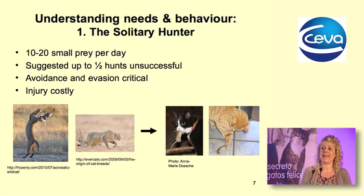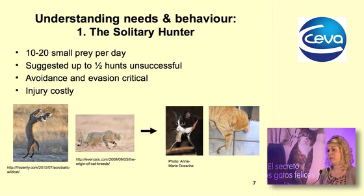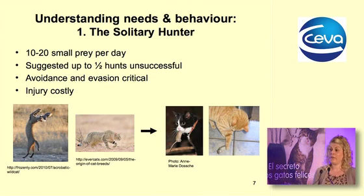The most important thing is that the cat is a solitary hunter. It has evolved from a solitary hunter and still today will hunt on its own. The African wildcat would hunt between 10 and 20 small prey per day, and up to about half of those hunts can be unsuccessful — so a huge amount of energy is expended trying to find food.